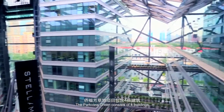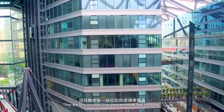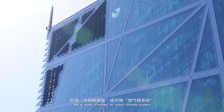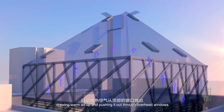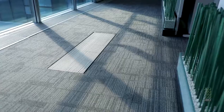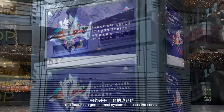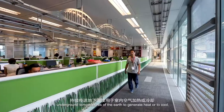Park View Green consists of four buildings fully encased in a glass envelope that functions like a solar chimney or micro-climate system, drawing warm air up and pushing it out through overhead windows. It also features a geothermal system that uses the constant underground temperatures of the earth to generate heat or to cool.